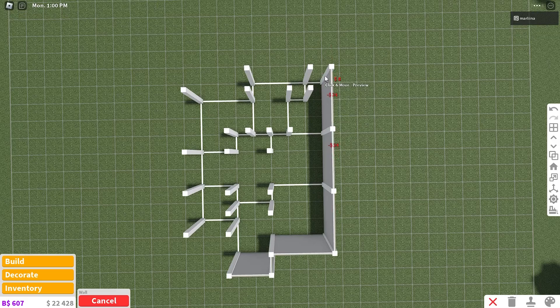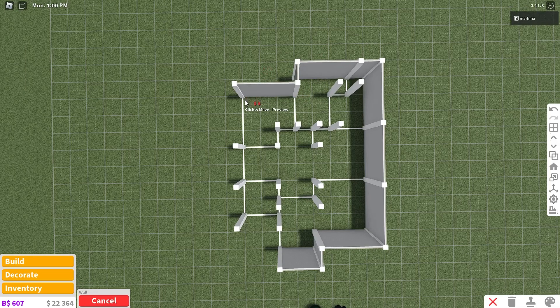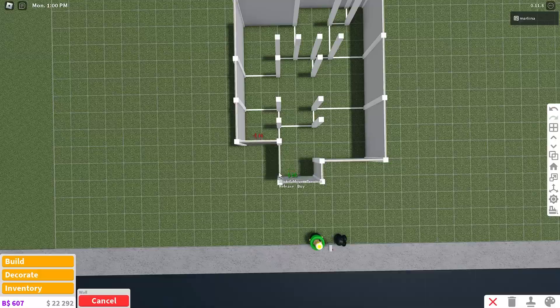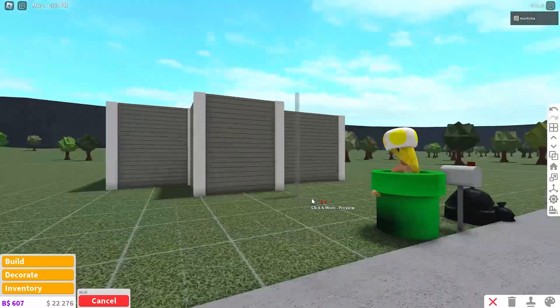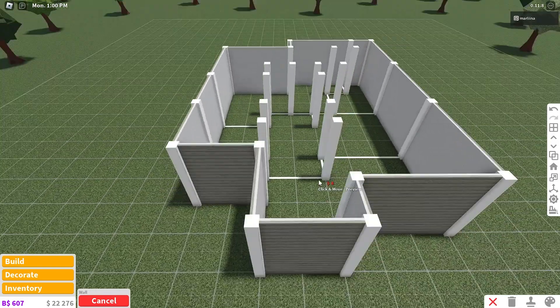Then back three, six, nine, and then to the left one, two, three, four, then down one, then to the left three, and then back towards us three, five, seven, and then to the right two, and then back down two, right where we started. That's it for the exterior walls — let's go ahead and place the interior walls while we're at it.